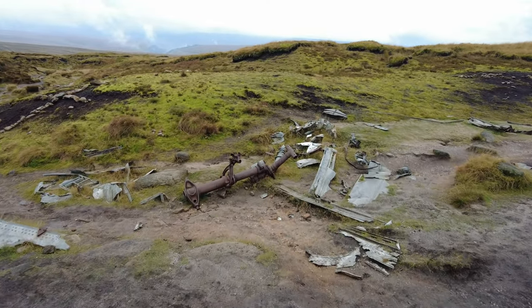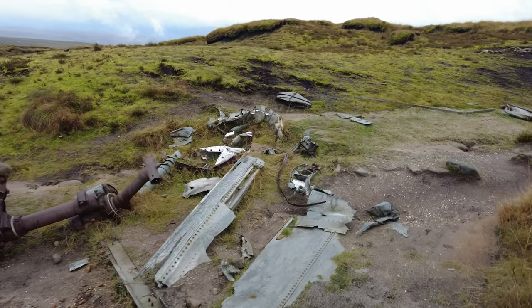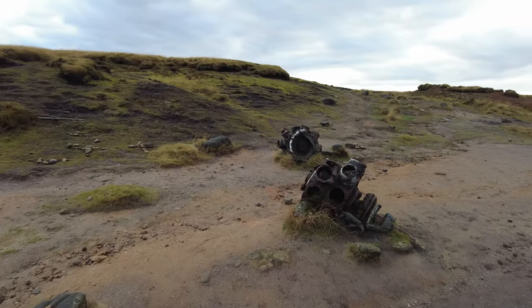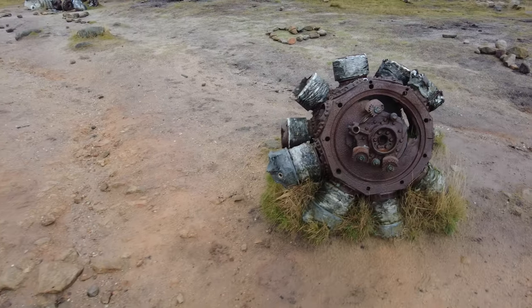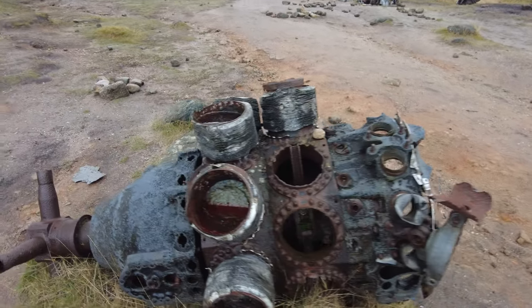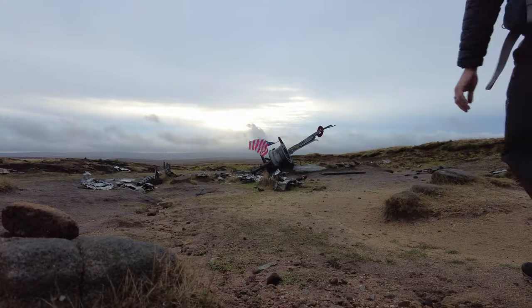It came down 300 metres northeast of the summit of Higher Shelf Stones and was engulfed in flames. The pilots were flying by instruments due to the low cloud cover and thought they had cleared the Peak District. There were 11 crew members and two military passengers on board — all of whom sadly lost their lives in the crash. Large parts of the aircraft remain on site including the duplex engines, wing sections, fuselage sections, undercarriage, and gun turrets.